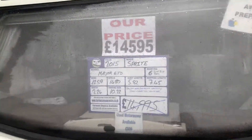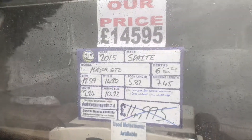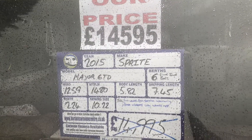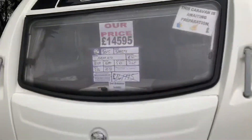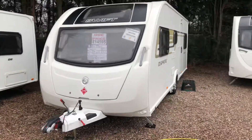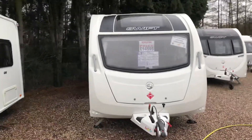This Sprite Major 6 is a 2015 model, 6 berth, fixed bunk beds, 1480kg max towing weight. Comes complete with a full service, a full valet, and 3 months warranty with the option to extend with an auto protect scheme.